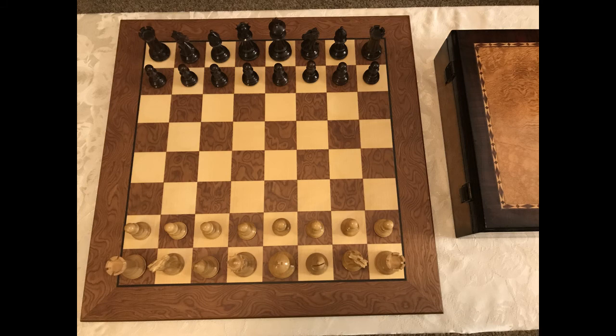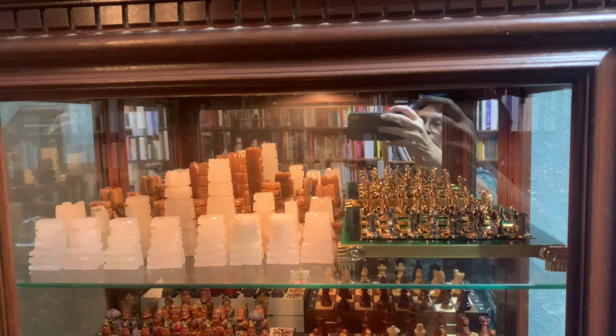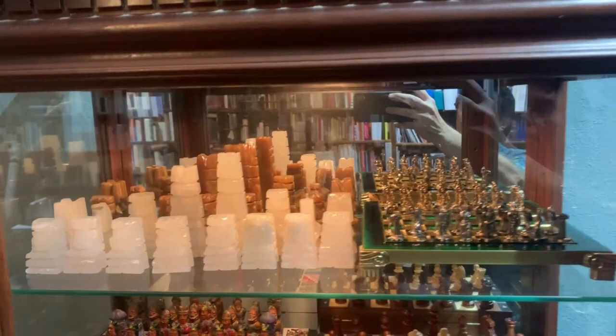Hello, this is Nick St. Aaron and I'd like to show you some of the chess sets I've collected over the years. I've always enjoyed playing chess. It's been a game that I've played since as long as I can remember from a little kid. And recently I had the opportunity to put my chess sets on display in a cabinet in my library, so I'm going to go through a little video here showing all the different sets.